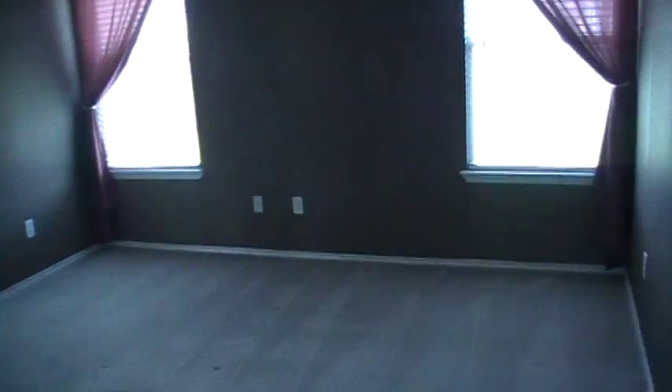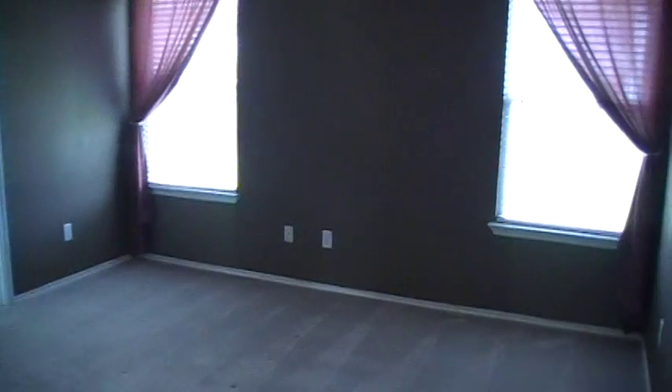There are shelves in here. This is the large laundry room and it's got a door that you can close. And this is the master bedroom — it's already painted a pretty brown, with window treatments already on it.